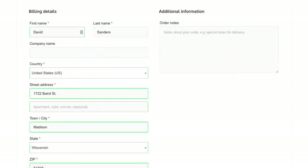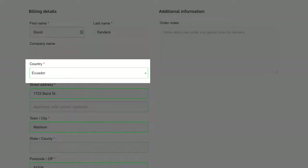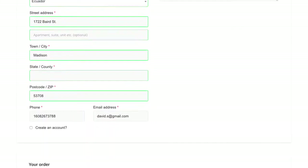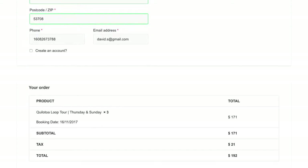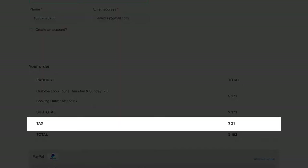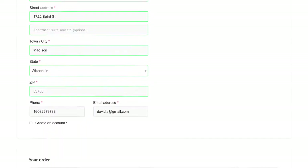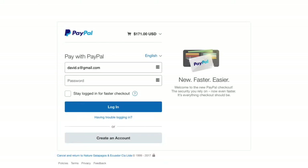Fill out all the billing information. Make sure you choose the right country of origin, as your taxation will depend on this. If you have a nationality other than Ecuadorian, no tax will be charged at all. If your nationality is Ecuadorian, you will be charged a tax on your tour. Once you are ready, click on the Proceed to PayPal button on the lower right side. This will take you to our secure credit card payment partner where you can purchase the tour with your credit card of choice.